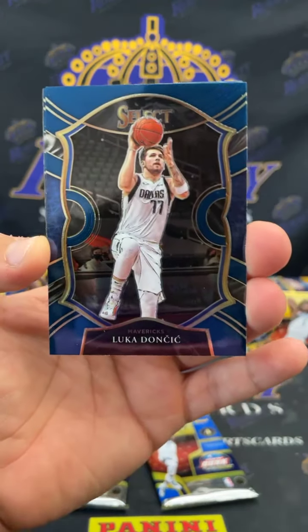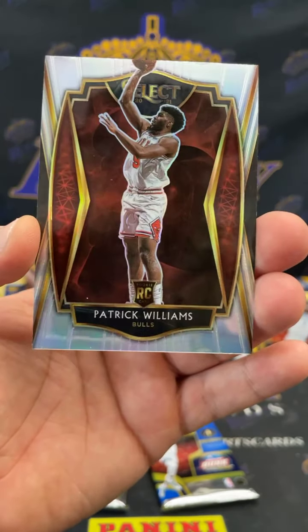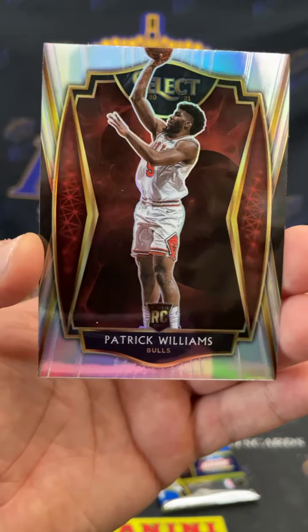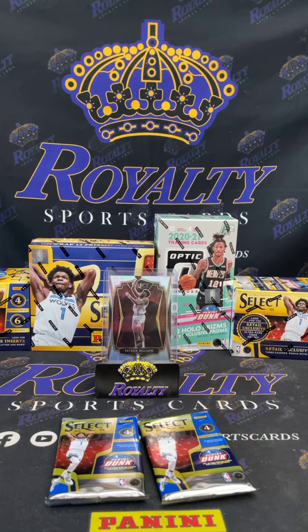Hey, we got a silver in the back — Luca. Another Tyrese Halliburton, KD, and bam — a Patrick Williams silver premier level going out to the Bulls. Let's go! Nice hit for the Bulls right there. Let me get that Halliburton sleeved up one time.